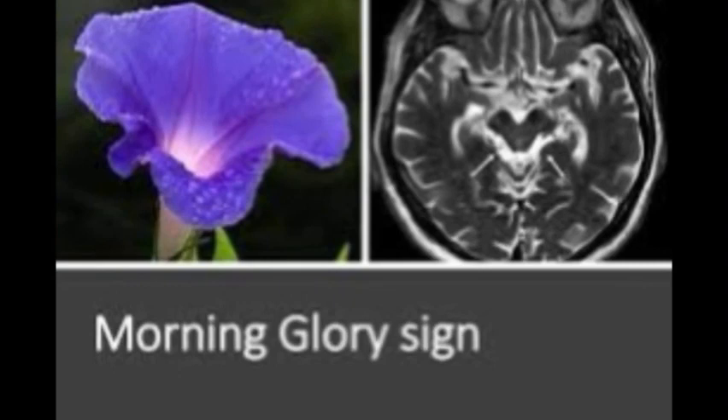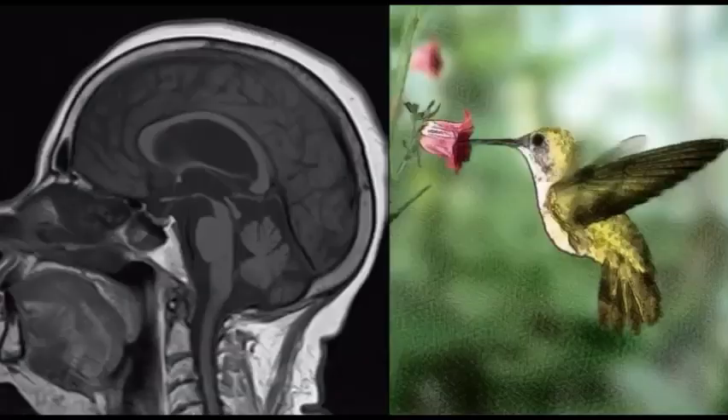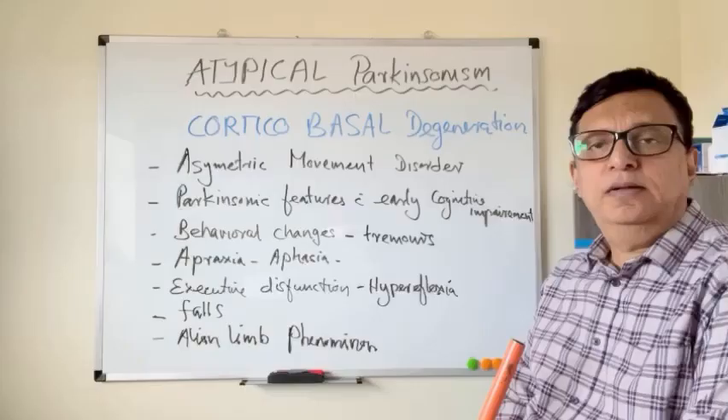This is the morning glory sign on MRI scan of a progressive supranuclear palsy patient. This is the hummingbird sign — the midbrain is shrunken but the pons is spared, and it resembles a hummingbird. This is the Mickey Mouse sign on MRI of a progressive supranuclear palsy patient.